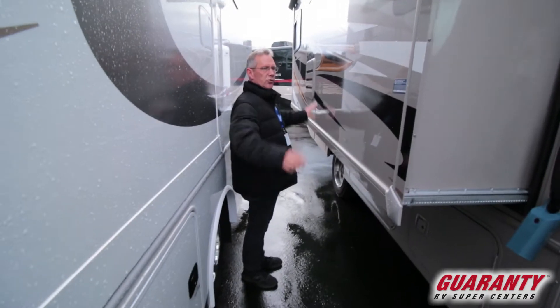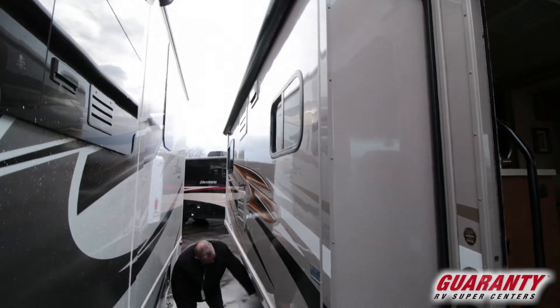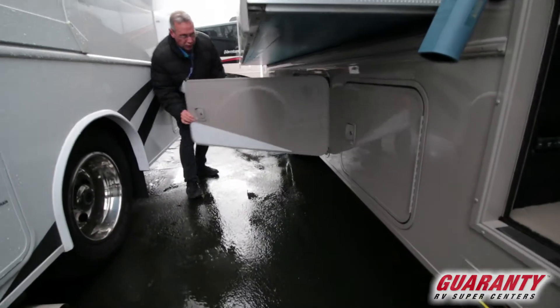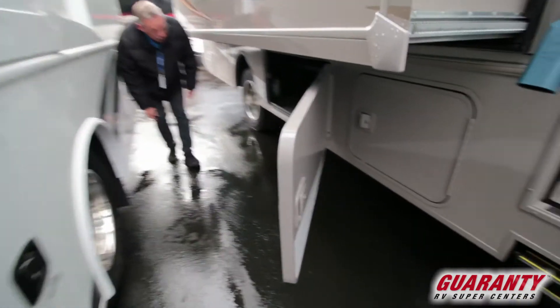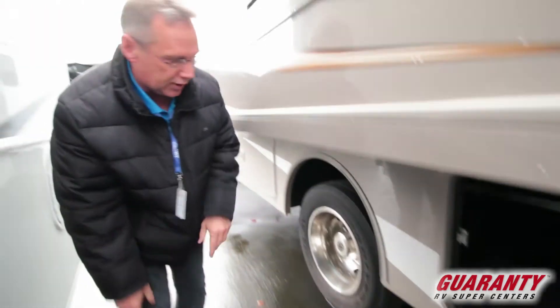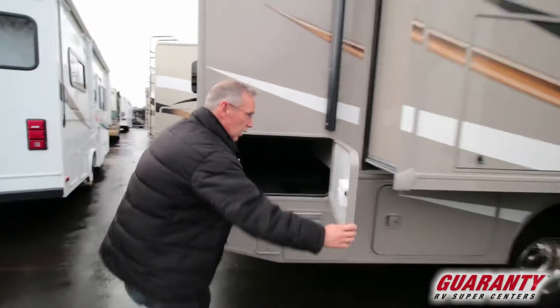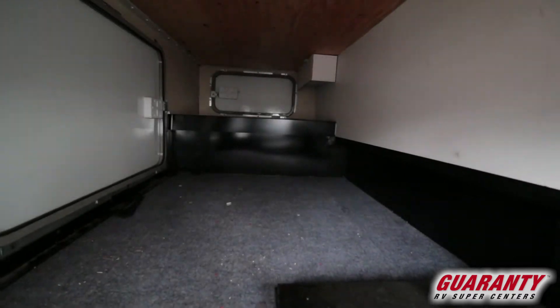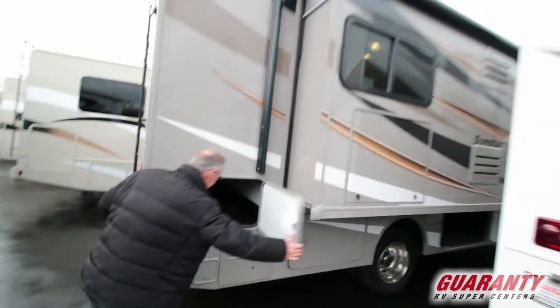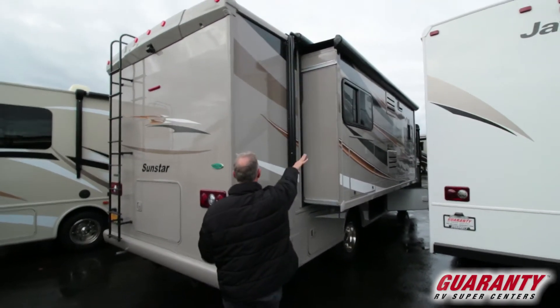Let's go outside and take a brief look. Beautiful colors on this coach, nice big slide, and you do have a TV right here in this section. These doors open up to the side with a tremendous amount of storage in there. You can get to your tanks very easily back here. Because you have that north-south bed in there, you've got this room back here for storage and you can access it from three different locations. You also have the automatic awning up above and slide toppers on the slide-outs.